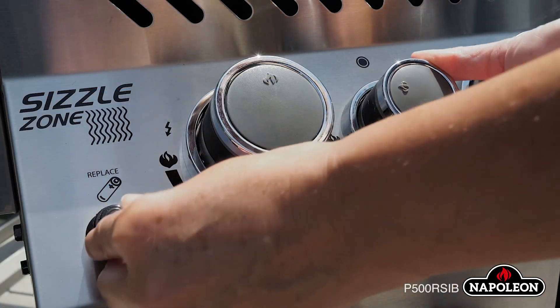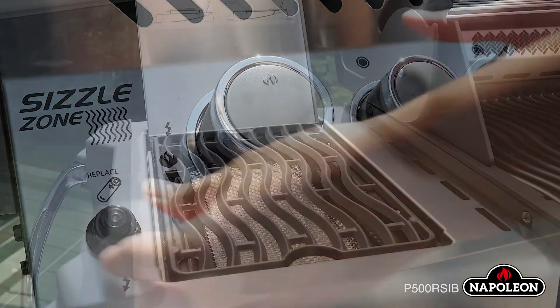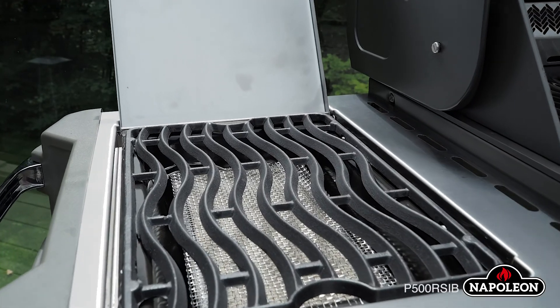You can now produce that mouth-watering meat with all of the moisture and flavor that you crave from a high-end steakhouse — no reservation required — using the infrared Sizzle Zone side burner.